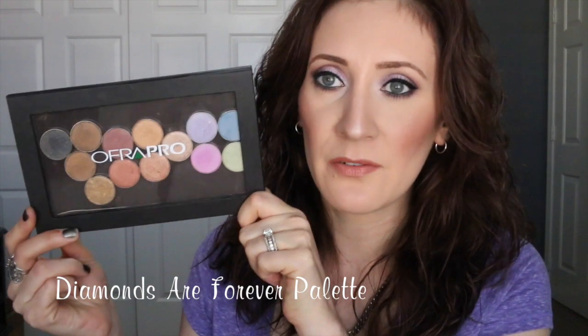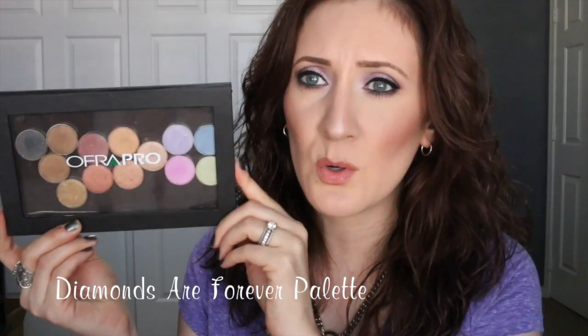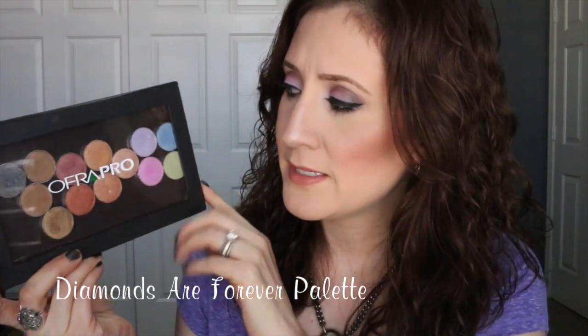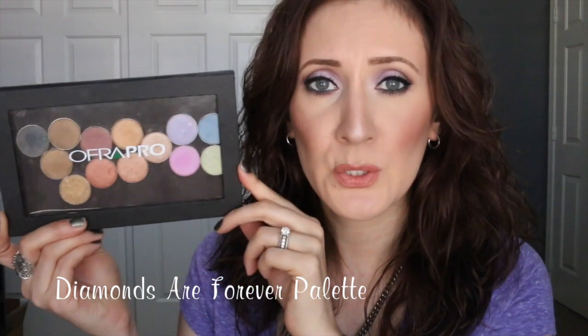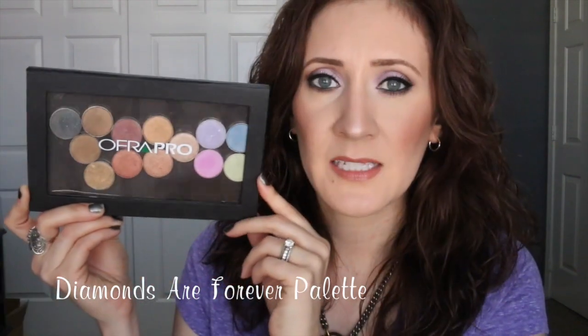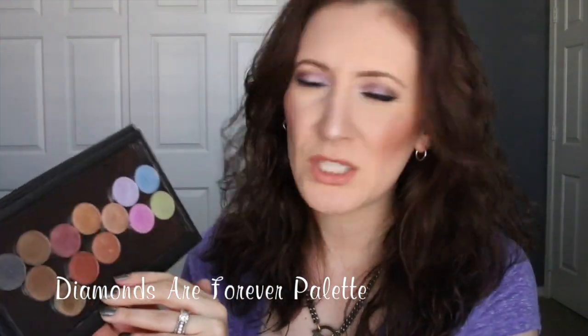This is the Ofra Pro Diamonds Are Forever palette, and you get 13 eyeshadows in it. It is a magnetic palette that looks very similar to a Z palette — it's nice and slim, so it's great for traveling and storage. It has room to add more magnetic eyeshadows if you'd like. The shadows are two grams each, like a Mac-sized eyeshadow. On the back it lists ingredients, says made in the USA, and notes the color count and weight. Each eyeshadow does not have an individual name, which doesn't bother me.